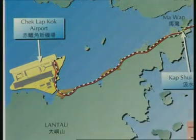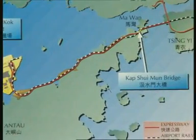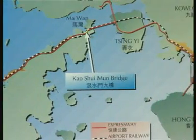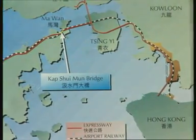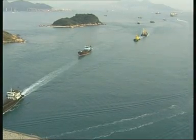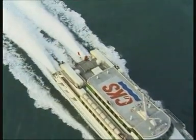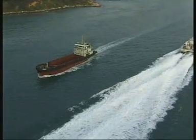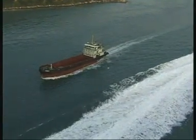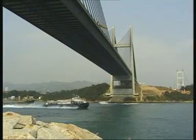The new Chek Lap Kok airport on the island of Lantau will mean new challenges for the Asian metropolis's traffic planners. Lantau was reachable only by water up until quite recently. Two bridges with a total length of 2.7 kilometers had to be built in order to connect Lantau to Hong Kong's road network.